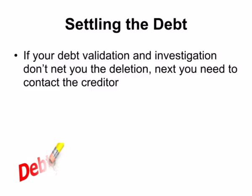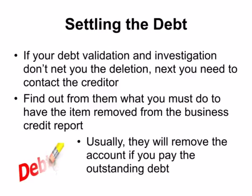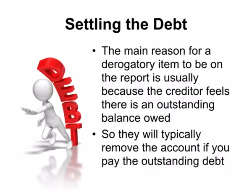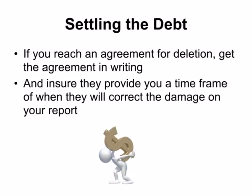If your debt validation and investigation don't result in deletion of the derogatory item, next you need to contact the creditor. Find out what you must do to have the item removed from the business credit report. Usually they will remove the account if you pay the outstanding debt, as the main reason for a derogatory item is that the creditor feels there is an outstanding balance you owe them. If you reach an agreement for deletion, get the agreement in writing and ensure they provide a time frame of when they will correct the damage on your report.